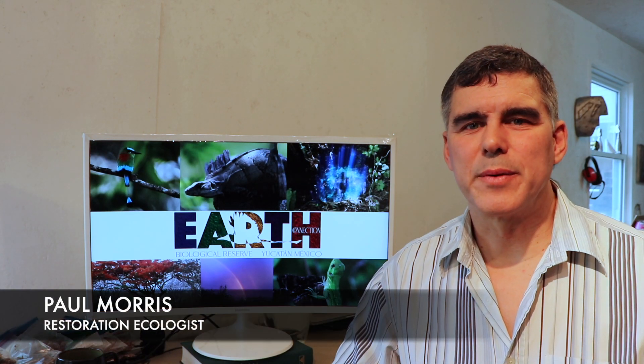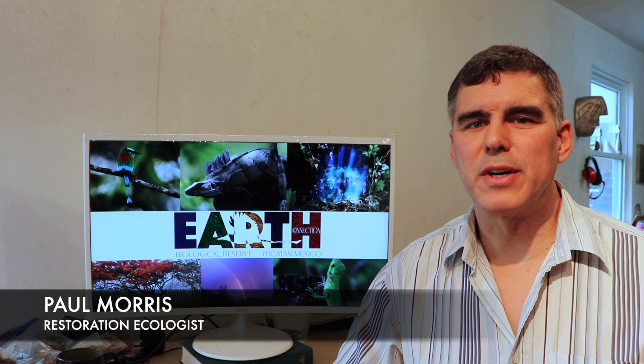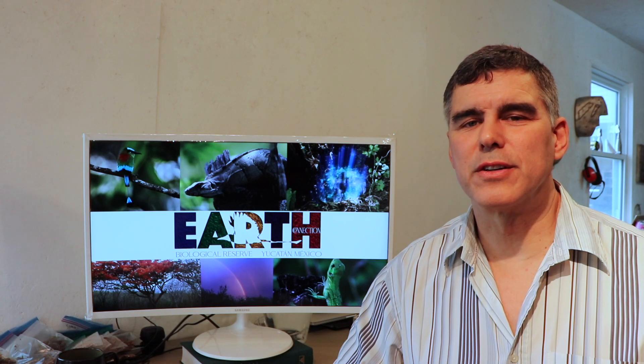Hi, my name is Paul Morris and I'm director of Earth Connection Center, a biological reserve in the Yucatan jungle.